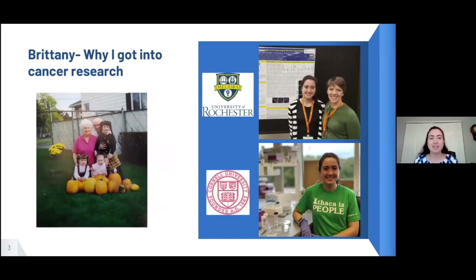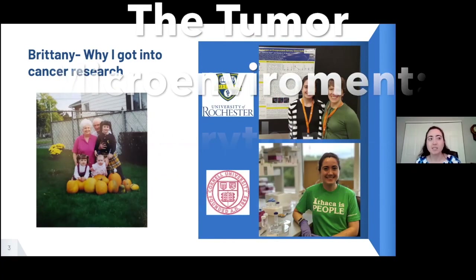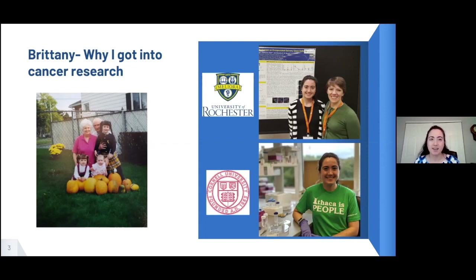I'm a PhD student here at Cornell in biomedical engineering, and I probably have a similar experience as Stephi. Unfortunately a lot of other people do too. I was first introduced to cancer when I was pretty young — when I was eight years old my grandfather passed away from kidney cancer. At that point I didn't know what cancer was; I knew it wasn't contagious but it was mysterious and scary.